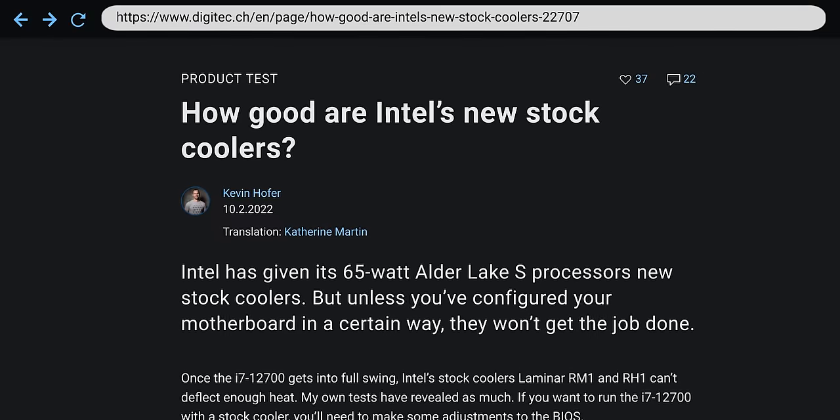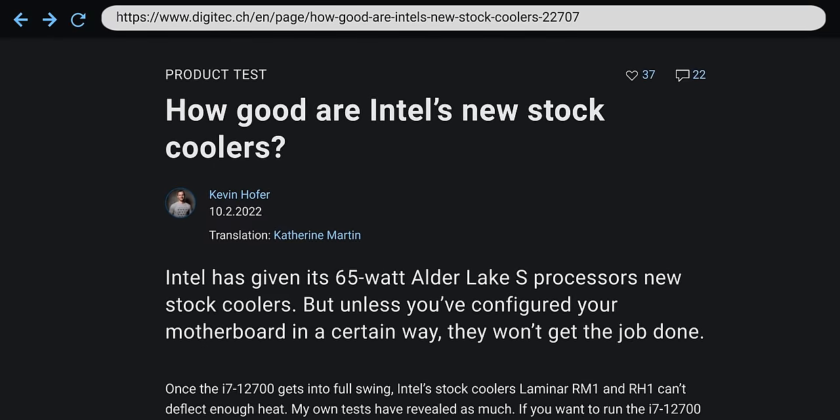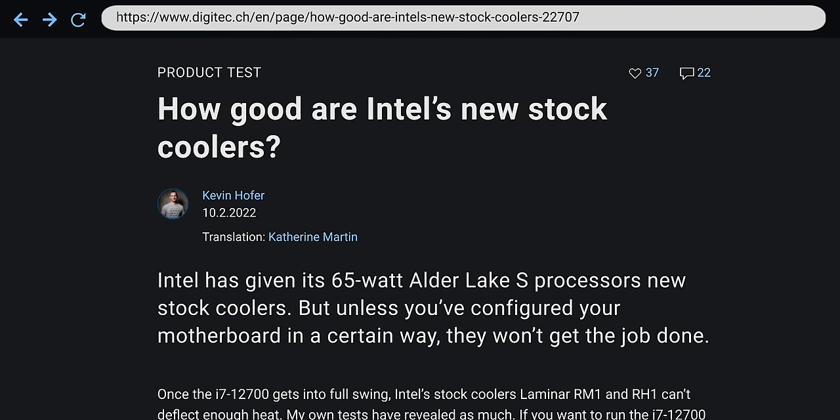In these situations, an aftermarket cooler might be worth it, especially if you notice your CPU frequency throttling down under load. You can also get a CPU that throttles on a stock cooler even in a clean system — Intel's Core i7-12700 is known for doing this sometimes, likely because it can exceed Intel's stock cooler ratings when it turbos.